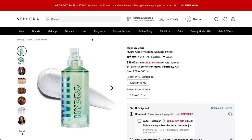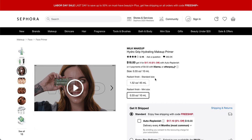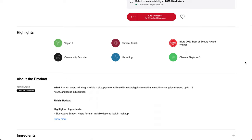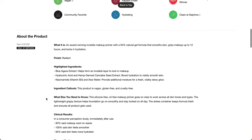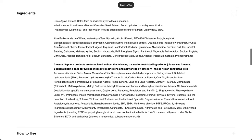This one is Milk Makeup — it's the Hydro Grip Hydrating Makeup Primer. Full size is a $36 value, so the small size we're going to get will maybe be the $18 value. A lot of people really like this product, and I've heard that the e.l.f. might be a dupe for it. It's vegan, community favorite, radiant finish, hydrating — Allure 2020 Best of Beauty award winner, and clean at Sephora. It's an award-winning invisible makeup primer with a 94% natural gel formula that smooths skin, grips makeup for up to 12 hours, and locks in hydration. It has blue agave extract, hyaluronic acid, hemp-derived cannabis seed extract, niacinamide (vitamin B3), and aloe water. No added fragrance.